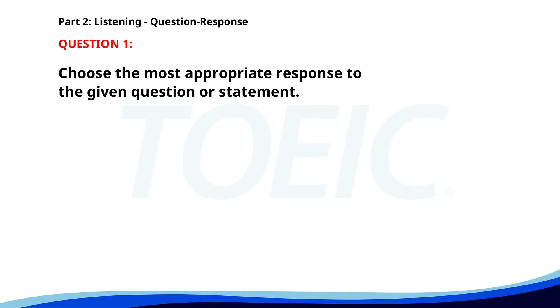Number 1. Did you finish the report from Mr. Thompson? A. No, I didn't go skiing. B. I will complete it by tomorrow. C. The presentation is at 3 p.m. The correct answer is B. I will complete it by tomorrow.